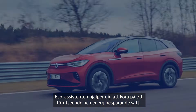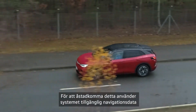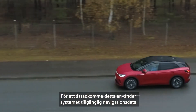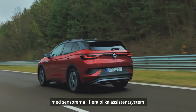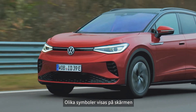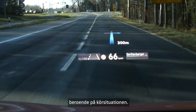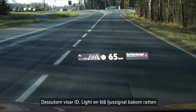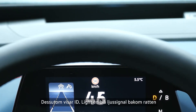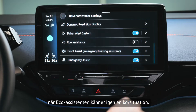The eco-assistant will help you to drive in a proactive and energy conserving manner. In this process, the system will use available navigation data and the sensors of several assistant systems. Various symbols will be shown on the ID display and the head-up display depending on the driving situation. In addition, the ID light will activate a light blue signal behind the steering wheel when the eco-assistant recognizes a driving situation.